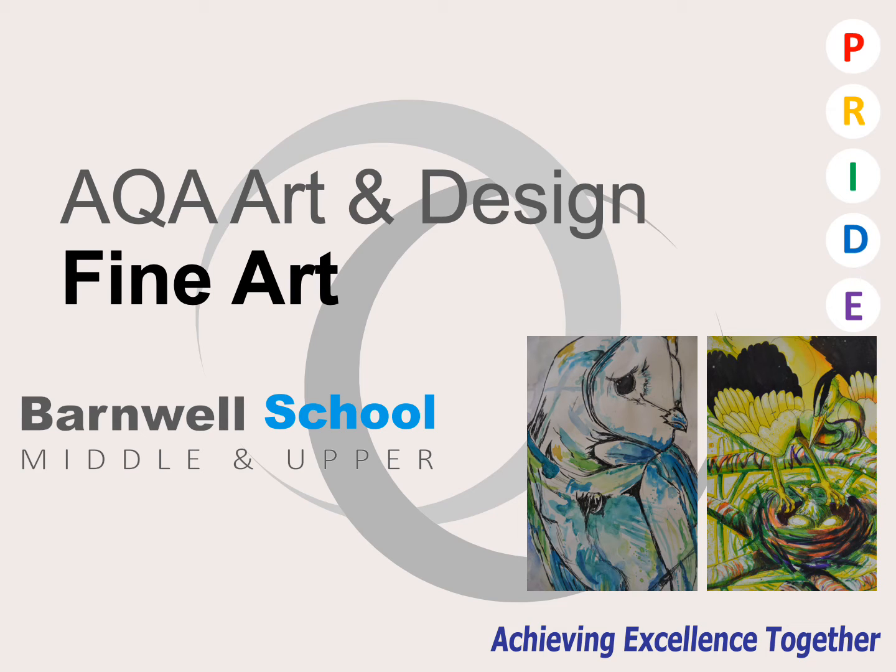Good evening and welcome. This is the A-Level Art and Design Fine Art course at Barmore School. My name is Mr Ledster and over the next few slides I'll be going over the content and expectations of the course.